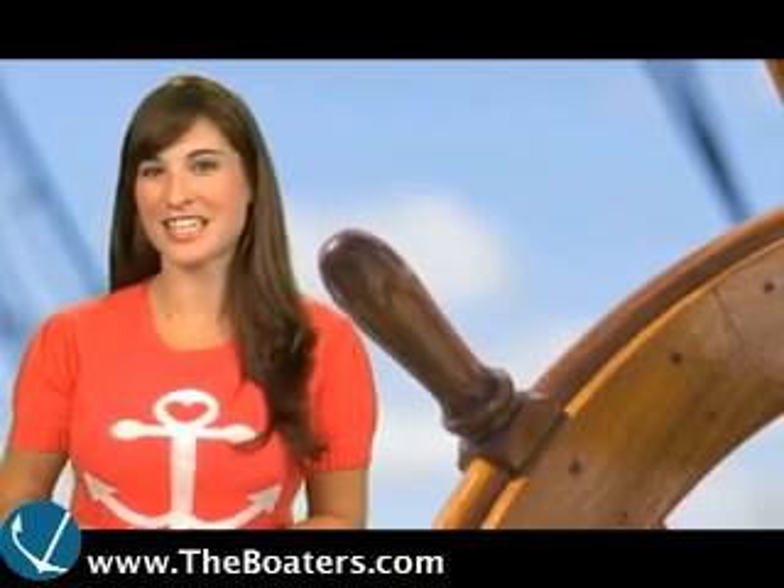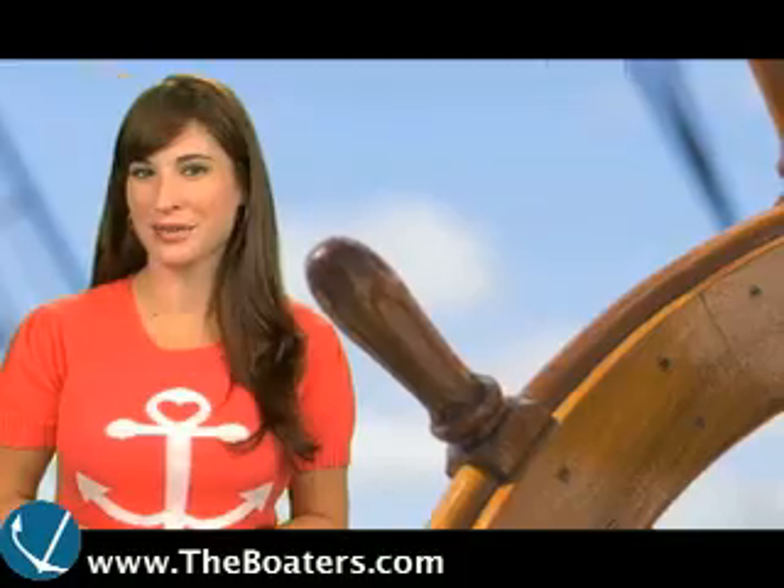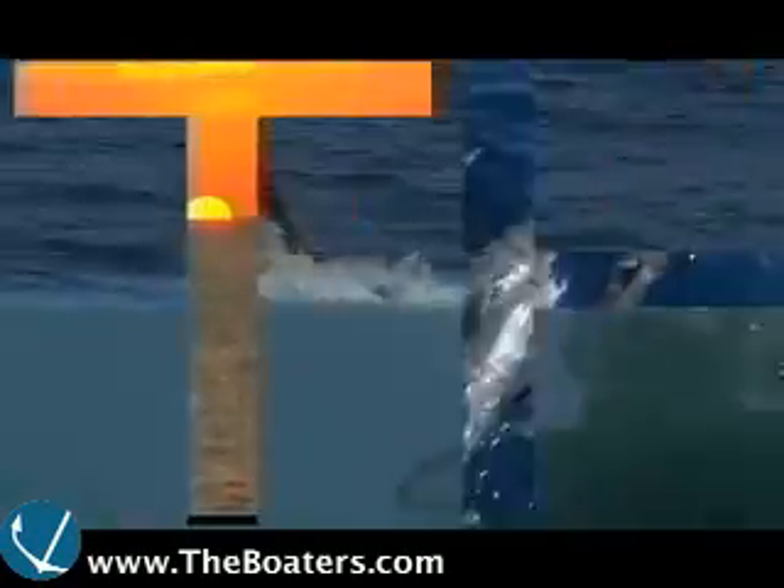Hey there, boaters. I'm Stacey Hanrahan and welcome to Friday's episode of The Boater's TV.